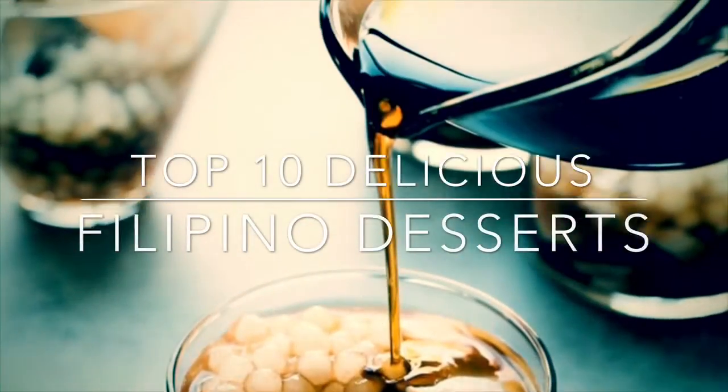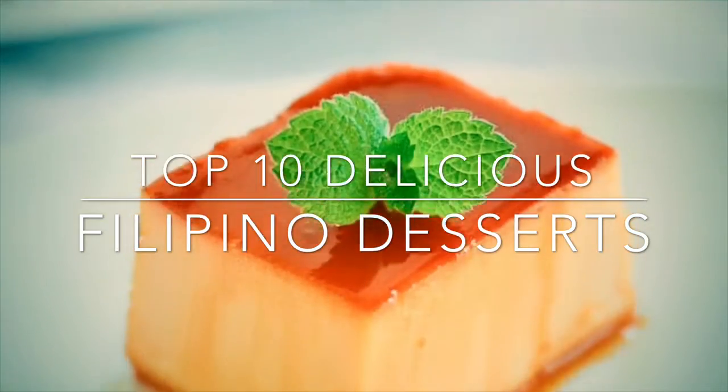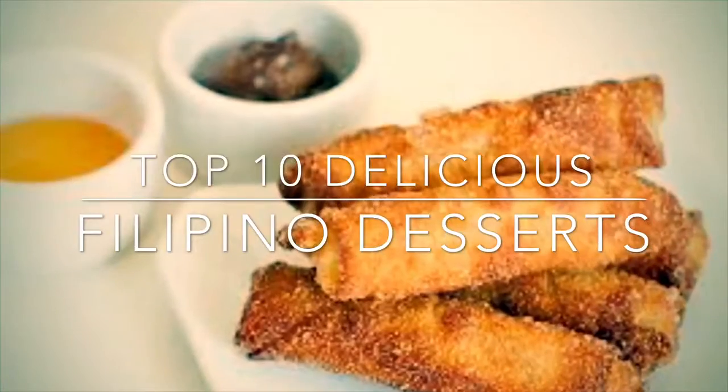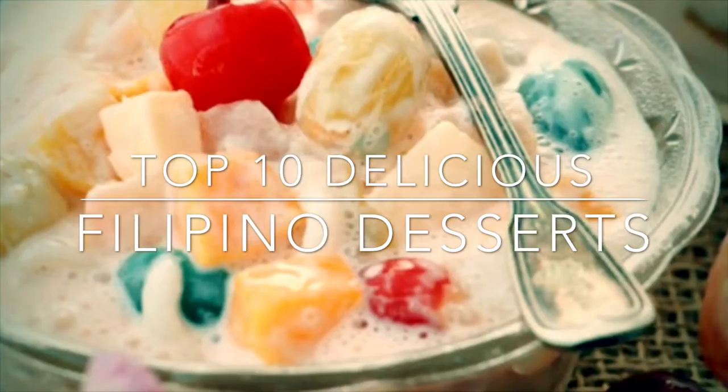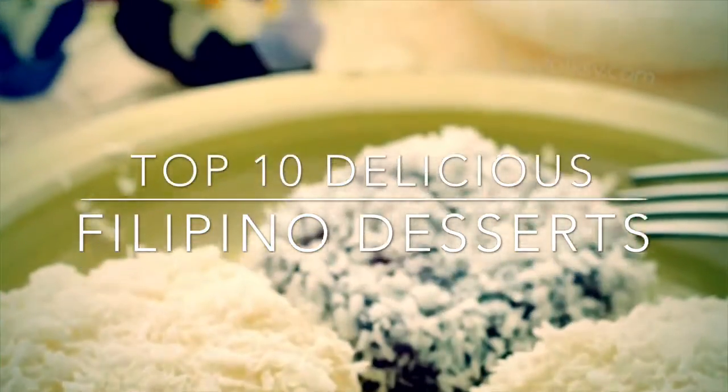Hi and welcome to my channel. Most Filipinos have a sweet tooth. For special occasions, something sweet must always be on the table, as a dessert or even in the main course they tend to look for something sweet. So this is my top 10 Filipino desserts.